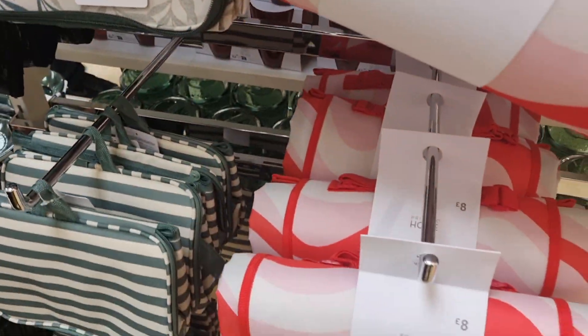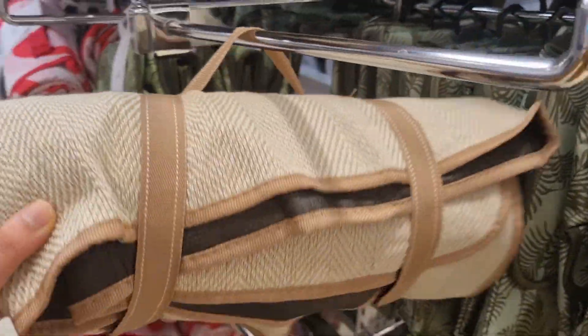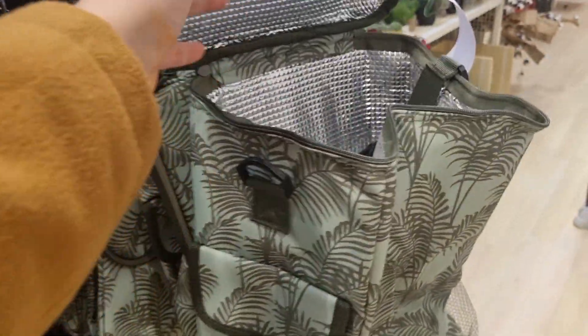So this is my mini Primark picnic collection vlog. Hope you liked it! If you liked it, go and like and subscribe to my channel. I'll see you in the next vlog.